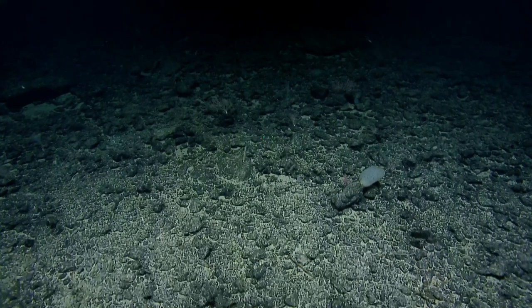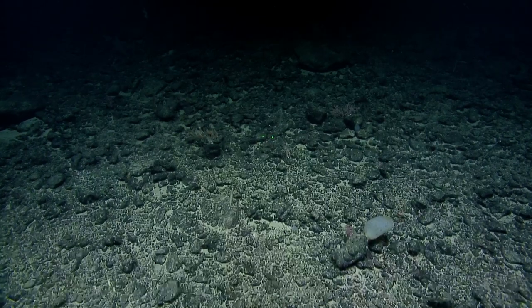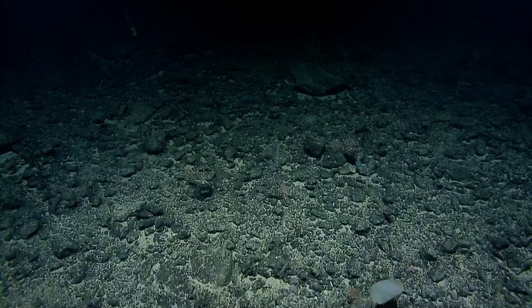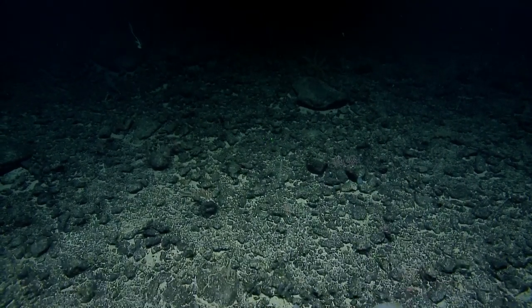Specifically about the Galapagos — last expedition we processed with dry formalin and ethanol samples for some species. This one has largely just been dry for sponges and ethanol for everything else.